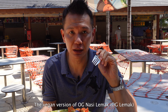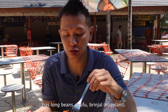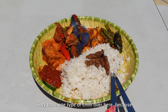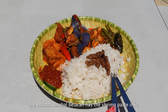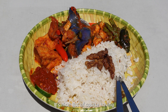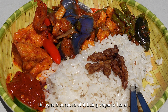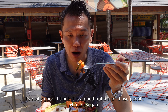The vegan version of the OG nasi lemak has long beans, tofu, green chili, and of course only one type of chili here, because the normal sambal belacan contains shrimp paste. It's nice — of course having a little bit more shrimp would taste nicer, but that would defeat the whole purpose of it being vegan. Overall it's really good and a great option for those who are vegan.